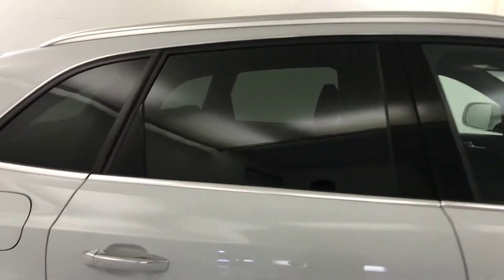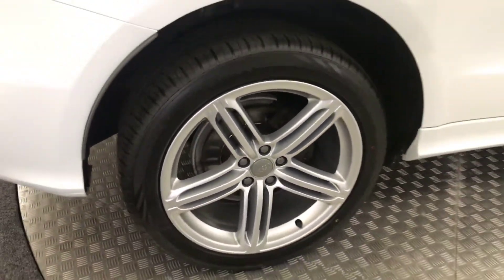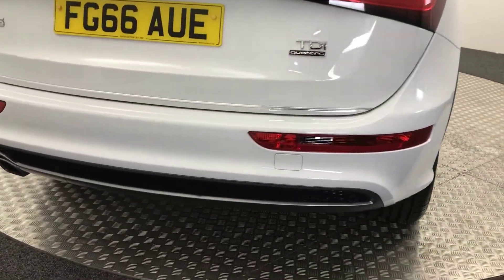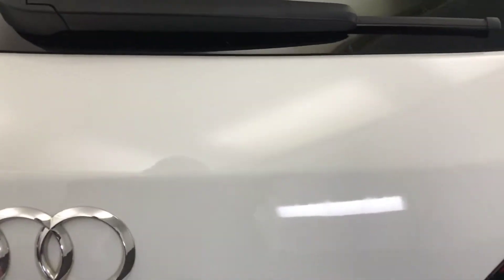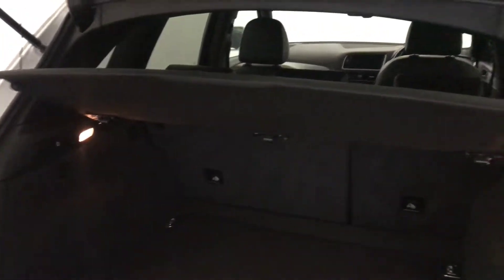You've got privacy glass on the rear windows. Again, wheels there, fantastic. Moving around to the back, you've got reverse sensors. It's got the power opening tailgate. Huge, big boot. Parcel shelf is present as well.